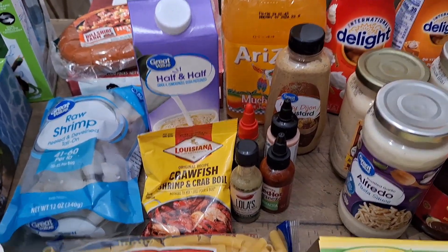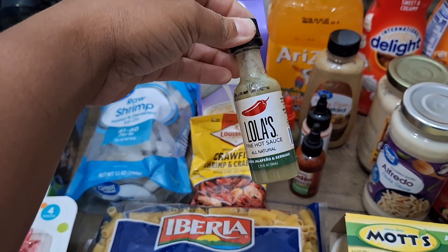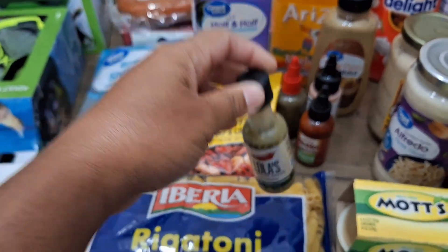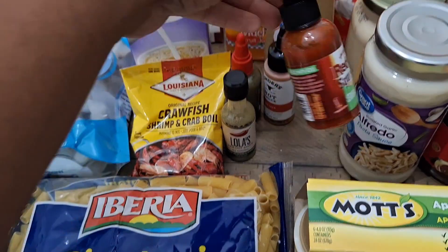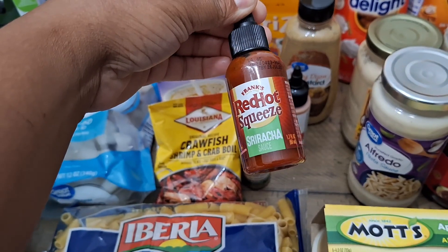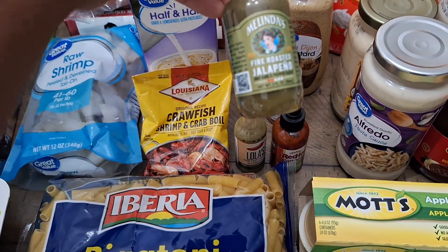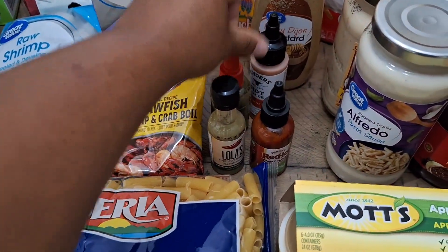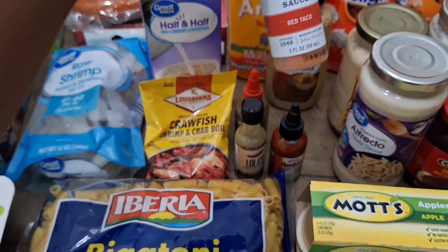We have some Lola's Fine Hot Sauce — this is so good on tacos. The little mini ones at Walmart are like a dollar each, so you can try it before you buy the big bottle. We also have the Red Hot Sriracha, Melinda's Fire Roasted Jalapeño, and then Kinder's Red Taco Hot Sauce — gonna give that a try as well.